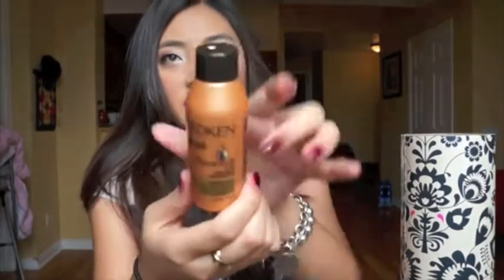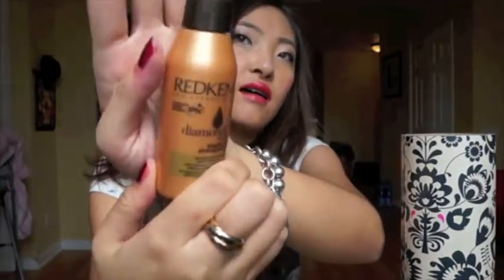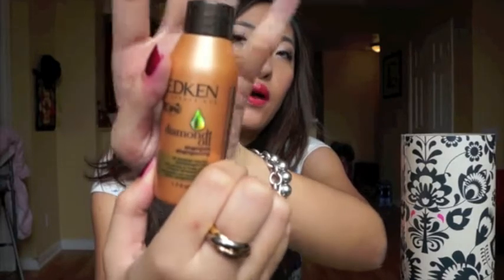It's Redken Diamond Oil Shampoo. It's a travel sized shampoo. I really like getting these kind of travel sized shampoos. Actually, I am going to New York in like a month, so I'll bring these with me so I can save some luggage room.